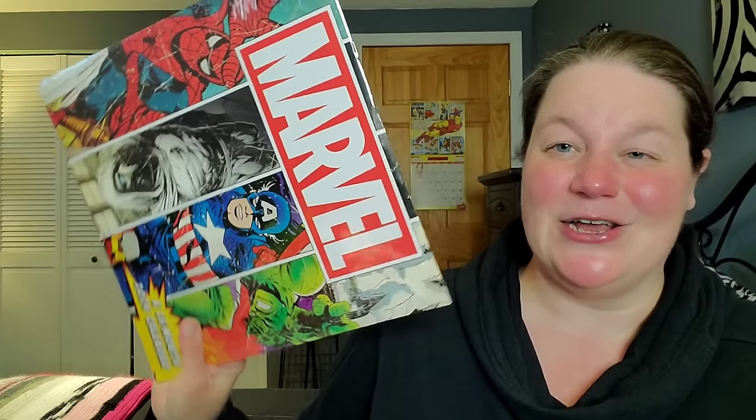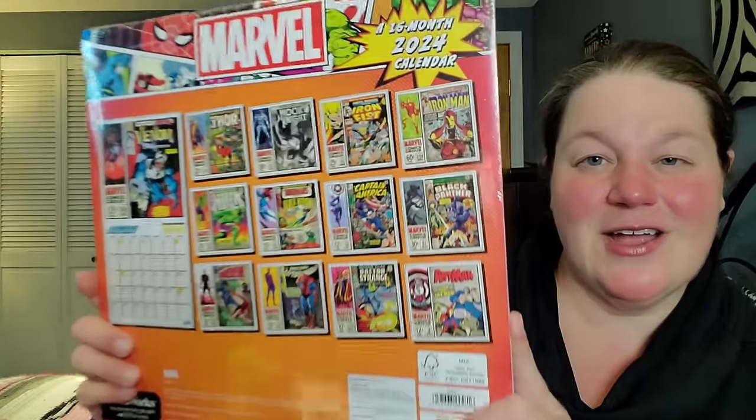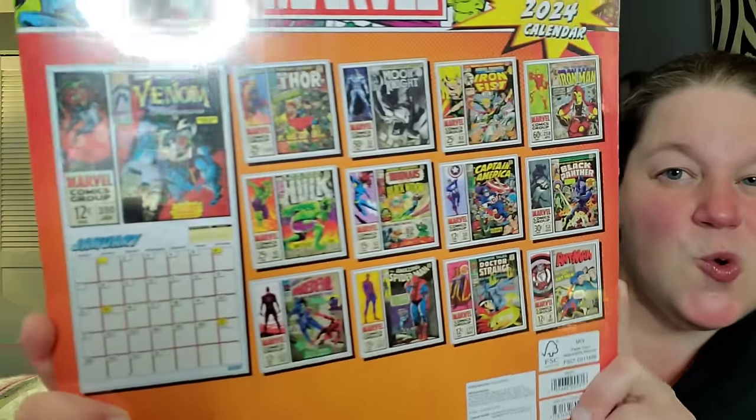Continuing on the movie train — every single year I need brand new calendars. You can see the one behind me on the back of my door; it's usually always a Marvel calendar. And this year the trend continues: I have a brand new 2024 Marvel calendar. Here are all the months. This brand new calendar will be up on the back of the door this time next week.